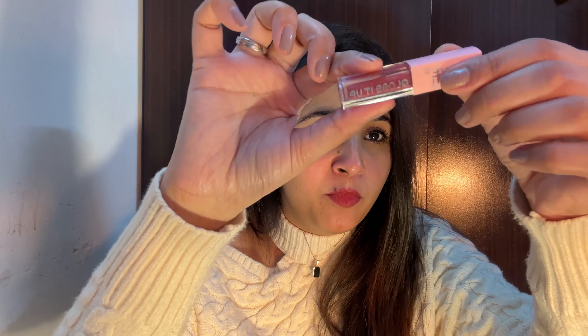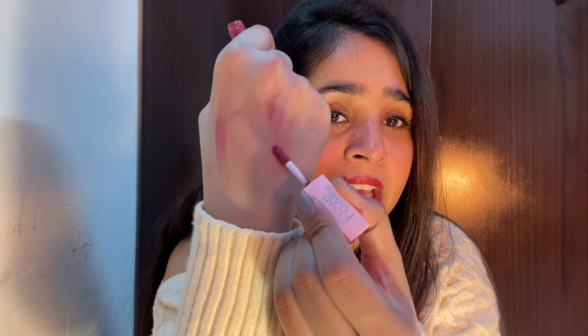My favorite shade from Love Earth is 'Blow Up' — it is so nice! These are the best lip glosses, and the tint lasts so long even after the gloss wears off. That long-lasting tint is the nicest thing about these lip glosses.